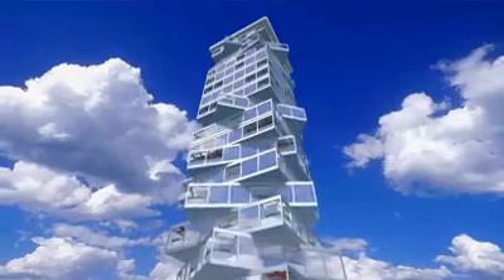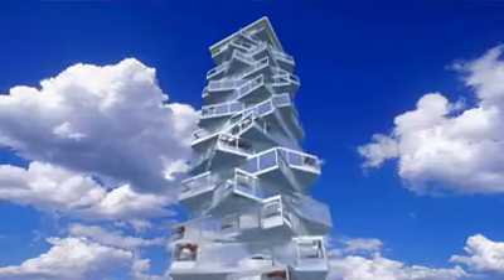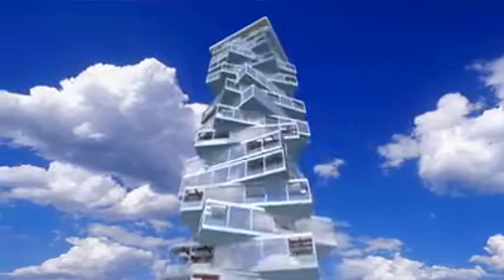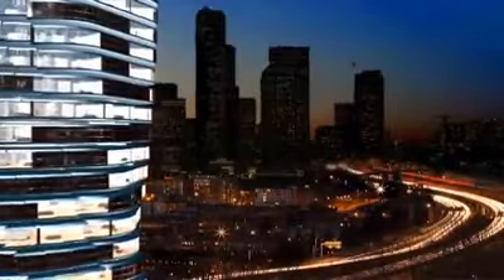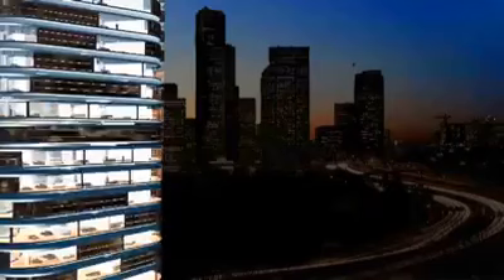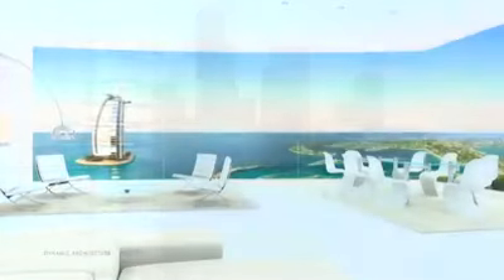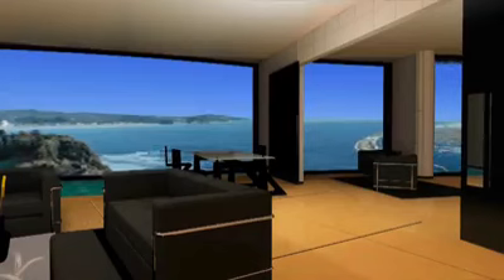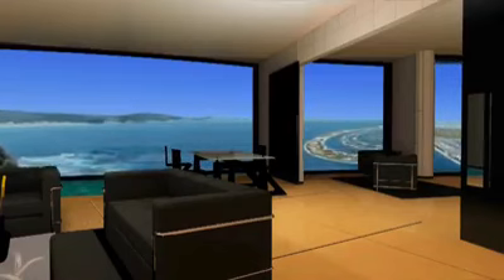To get into your apartment, you'll take an elevator in the building's stationary core and step out onto the slowly turning floor. Then imagine watching the sun rise and set from the same living room window — program your home to rotate with the sun throughout the day, or stay in the shade. Your view will always be yours to customize, for a price.